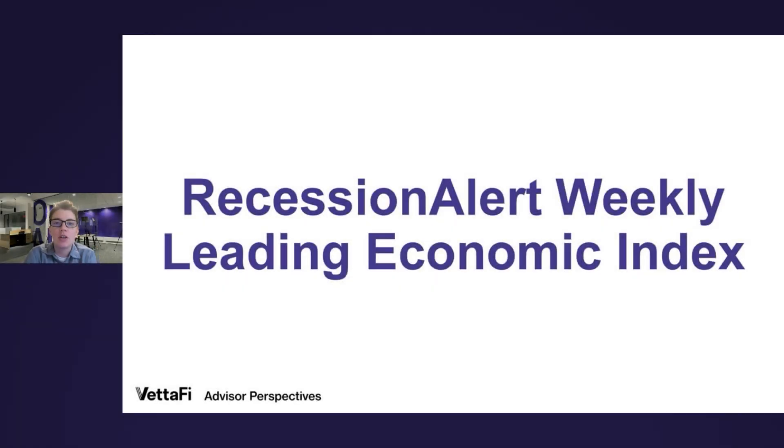Hi, everyone. Welcome to the next installment of Charts in Perspective, where we use charts to dive into the world of economics and financial markets. I'm Jennifer Nash, an economic and market research analyst for Vetify.